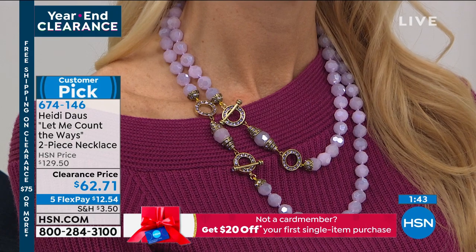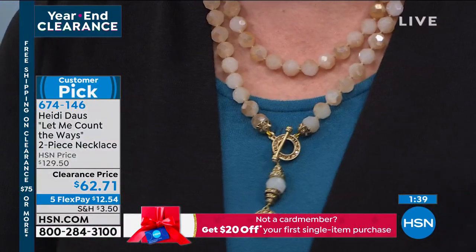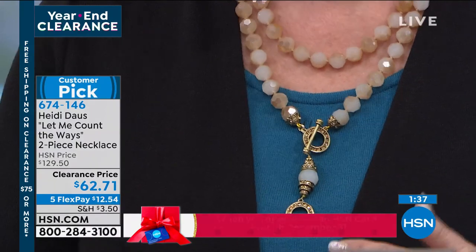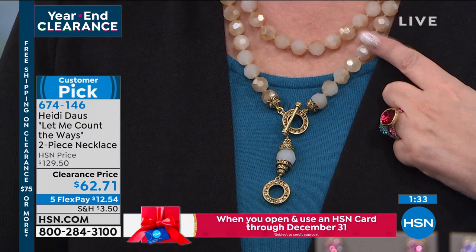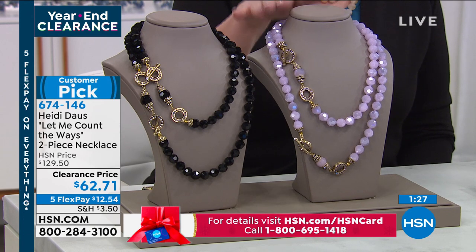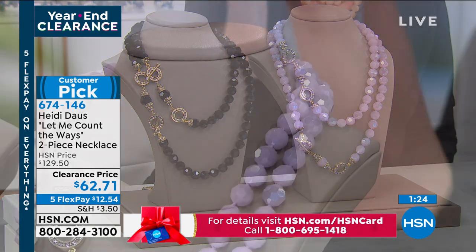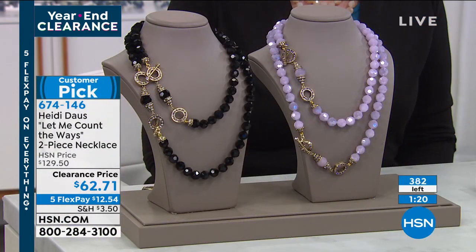I've got some updates, Heidi. Last call on the Golden Shadow — I watched your tutorial and changed how I'm wearing it. Last call on the Golden Shadow, so you've got to order right now if you want it. There are 75 orders left in the violet. We're in 100 million homes across the country, so that's very limited. And then the rest of the quantity is in that jet black.